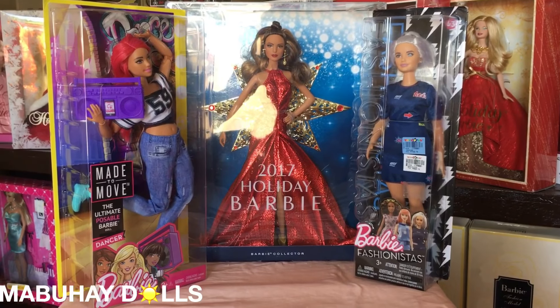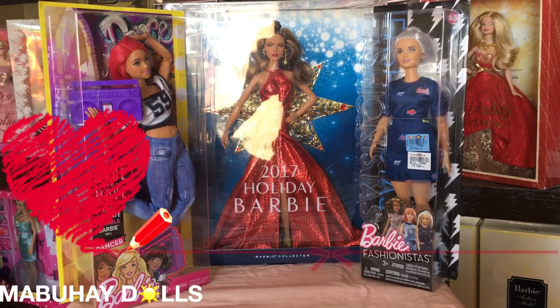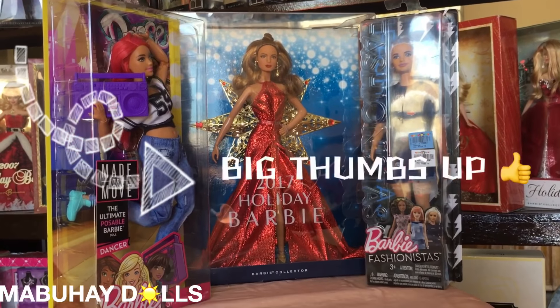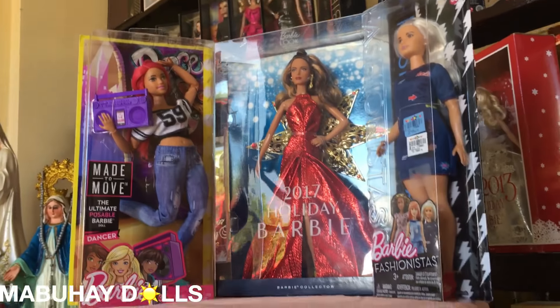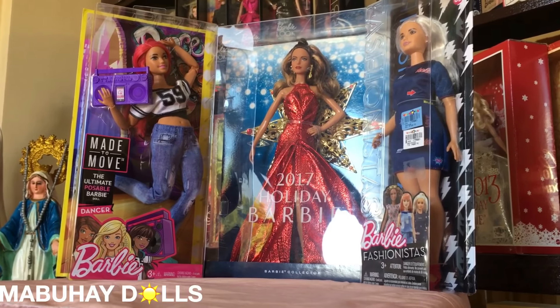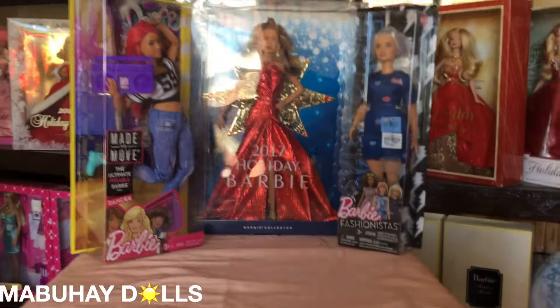That's it for my very first doll haul video, guys. From the very bottom of my heart, thank you very much for watching. Please don't forget to give this video a big thumbs up, subscribe to my channel because I will be posting a lot of videos from now on, comment your thoughts and opinions in the comment section, and share this with your dolly friends. Thank you so much. Mabuhay!